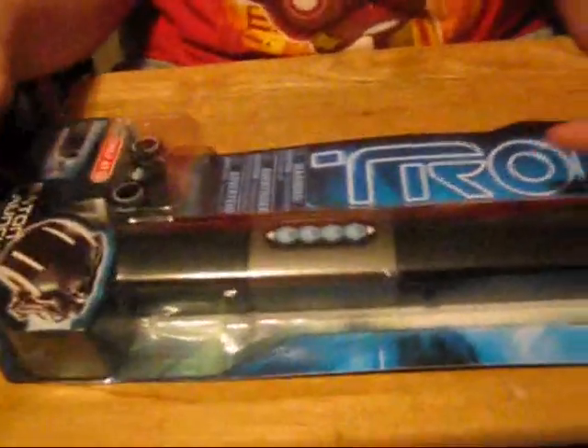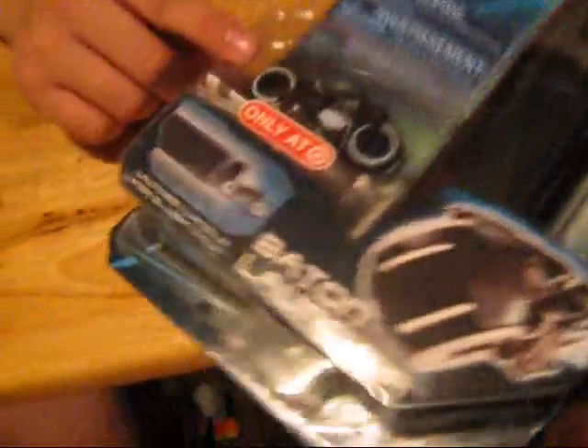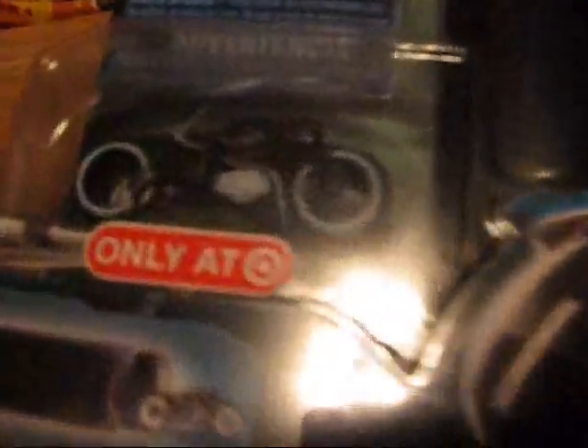I did like the Tron movie, so I decided to pick this up. It was the only thing on clearance — $4.00. This thing is somewhat heavy; I think it's some type of metal. That's Sam Flynn's bike, and this is like a launcher. It says right here $15.00 down to $4.00. I just thought I'd pick it up. I like Tron, but the figures are a little too expensive for me.